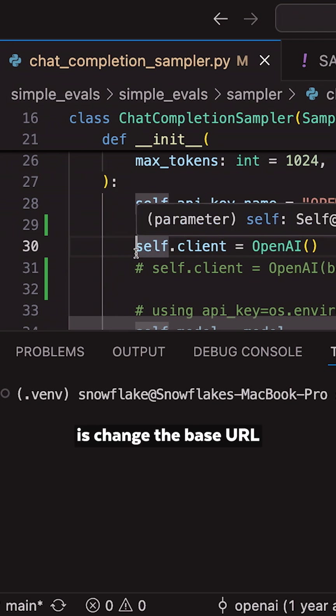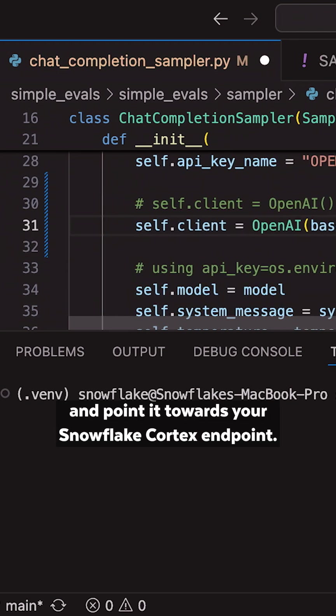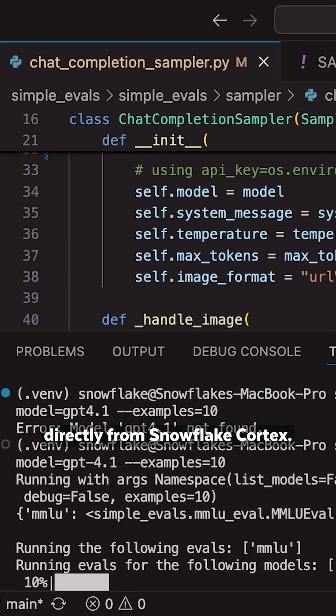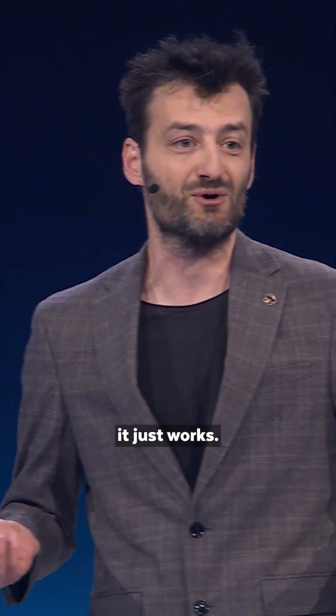You can run any code that was written for the OpenAI SDK directly from Snowflake Cortex. The point of the demo is there's not much to demo — it just works.